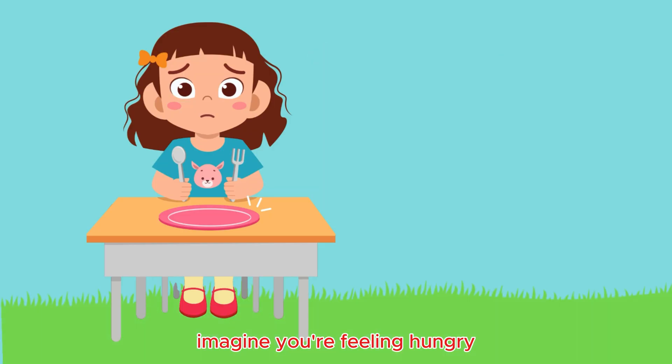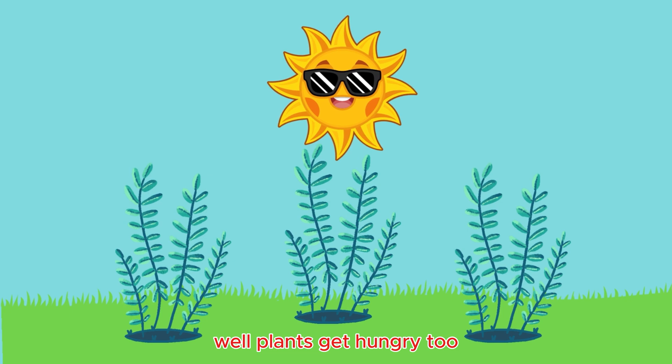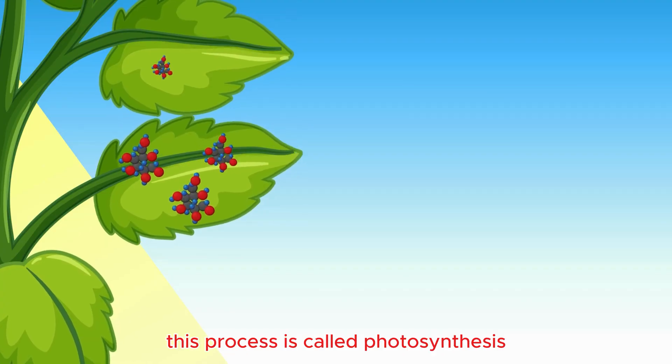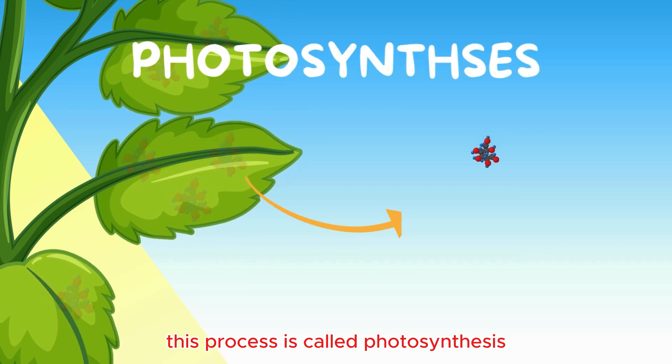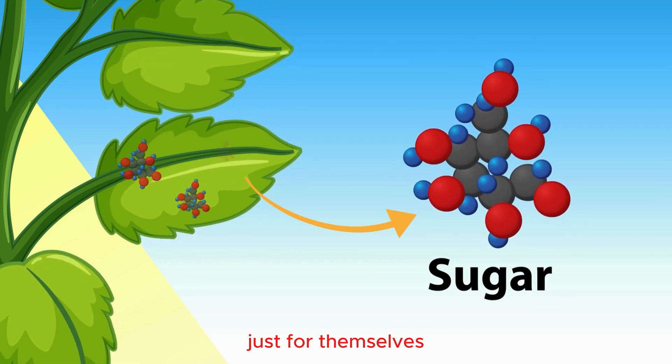Imagine you're feeling hungry. What do you do? You eat food, right? Well, plants get hungry too, but instead of eating like us, they make their own food. This process is called photosynthesis. Think of it as plants making a special meal just for themselves.